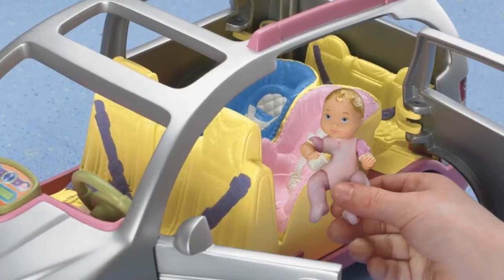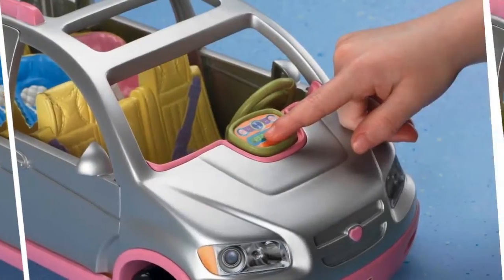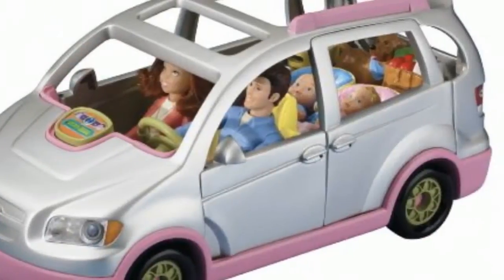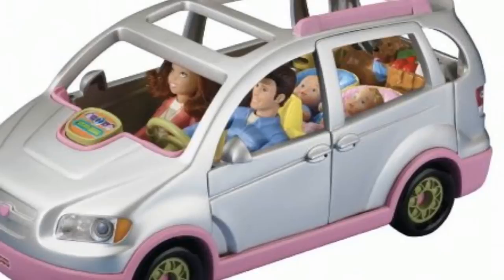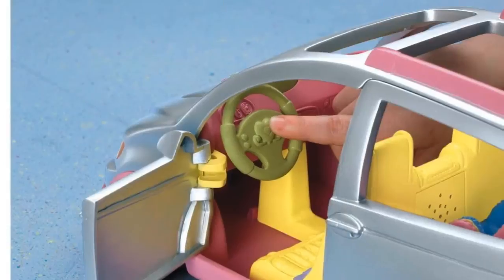The fully equipped van has realistic details and sounds. The radio plays three different tunes, and the minivan seats six people so the whole family can go for a ride. Family dog included.